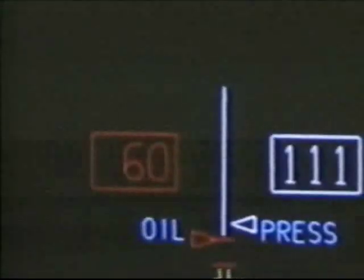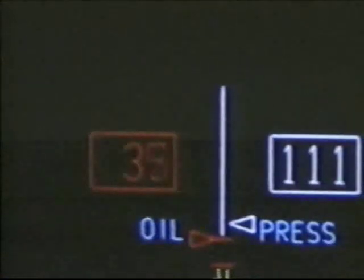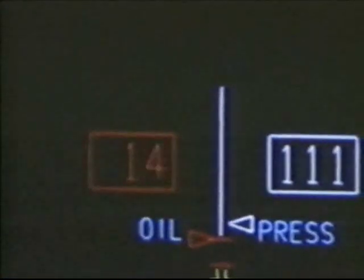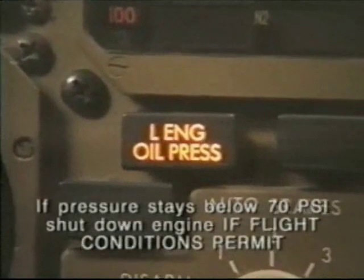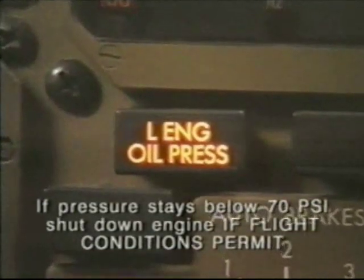The low oil pressure message means that the oil pressure has dropped below the 70 psi limit. When this occurs, the thrust lever should be pulled back to idle. If the oil pressure remains below 70 psi, the engine should be shut down if flight conditions permit.